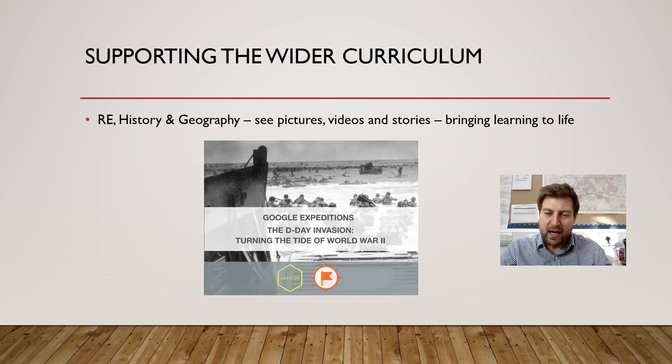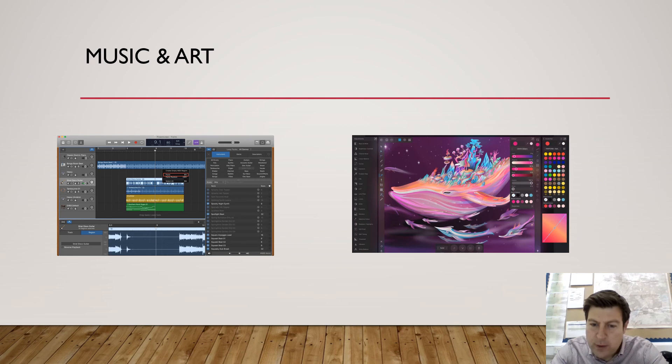As well as English and Maths, we can use the digital technology to help support the wider curriculum in amazing ways. History, RE and Geography can be brought to life with programmes like Google Expeditions, which allow us to explore the world, go back in time, visit the Taj Mahal, and bring a World War II soldier into the classroom. Music and art are brought to life with apps such as GarageBand, where children can produce and manipulate their own music in digital form. We have various art apps which bring art to life in new and exciting ways and start to open children's eyes to the idea of graphic design and computer-aided design.